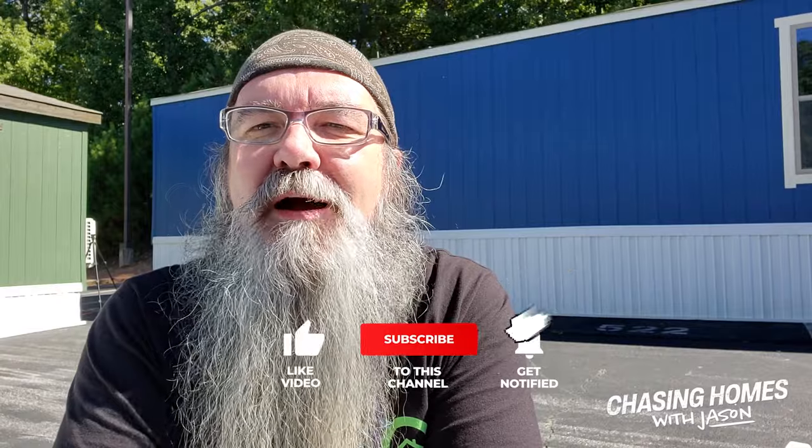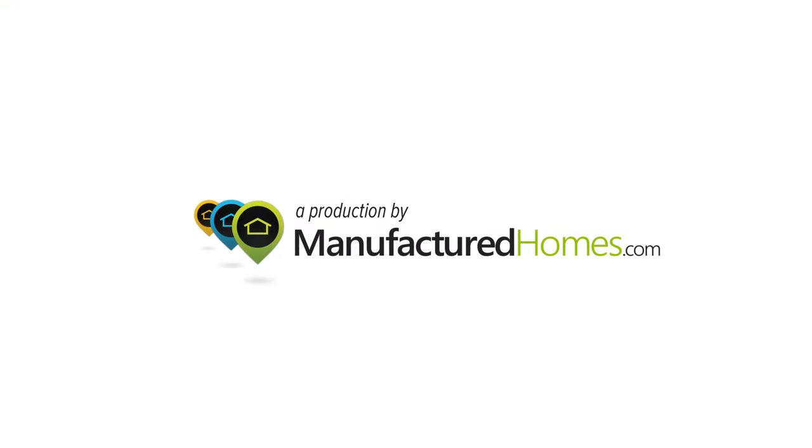So guys, this is Jason, you're watching Chasing Homes. And as always, if you like the content, if you like what we're producing, be sure to subscribe to the channel - it really helps us out. Hit that notification bell so you know when we're producing more content like this. If there's something you'd like to see - more park models, super nice double wides - let us know what you want to see and we'll put that content together. Because we're doing this for you, and we certainly hope you enjoy it. I'll catch you next time. Bye.